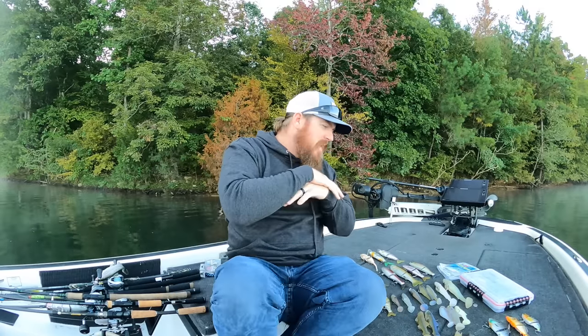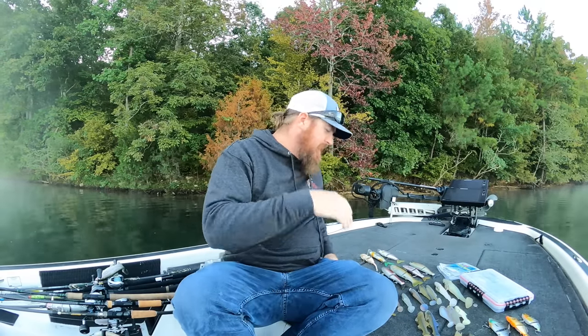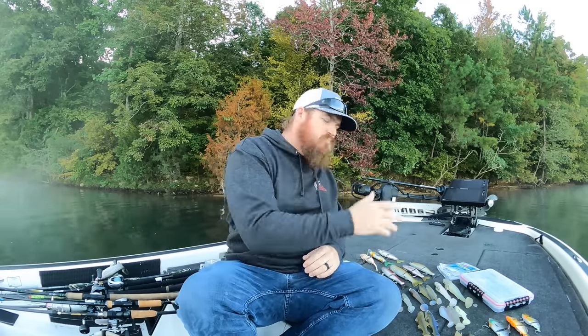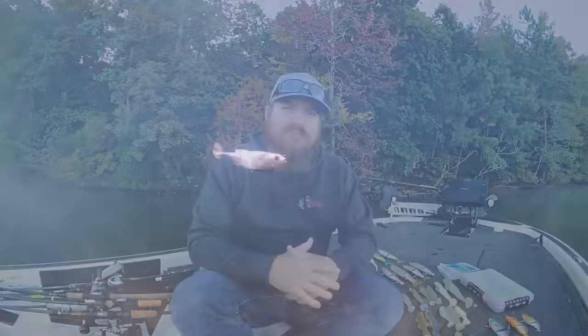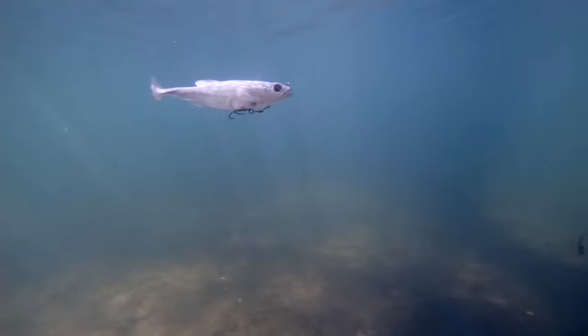Hey guys, Matt Allen here. Welcome back to Tactical Bassin. Today we are talking swim baits — everything to do with swim baits. From wake baits to glide baits, multi joints, soft baits, bluegill baits, swim bait rods. Everything you need to know about swim bait fishing. Let's go.